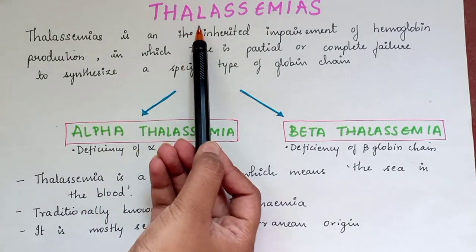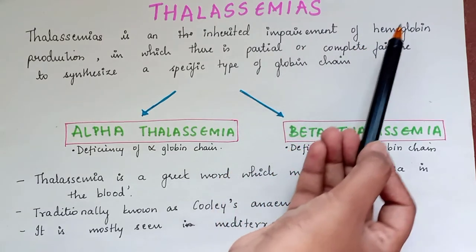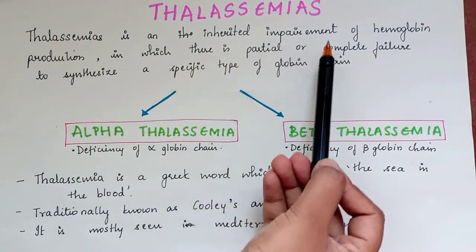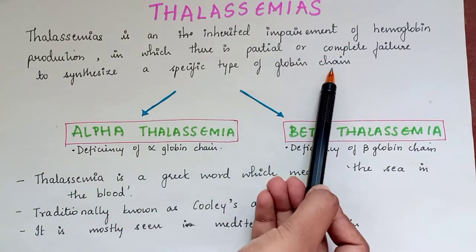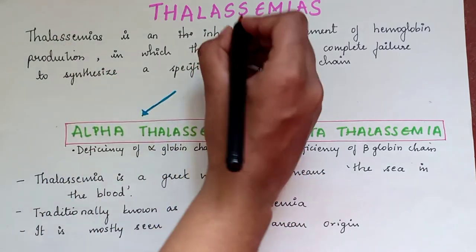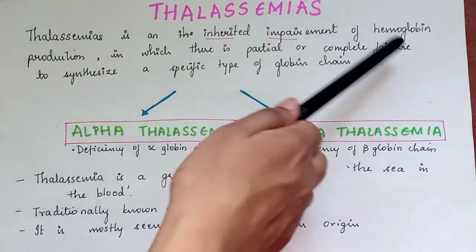Thalassemia is an inherited impairment of hemoglobin production in which there is partial or complete failure to synthesize a specific type of globin chain. So basically, in Thalassemia, it is nothing but inherited impairment of hemoglobin production.